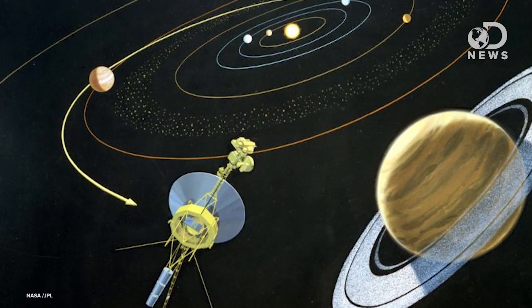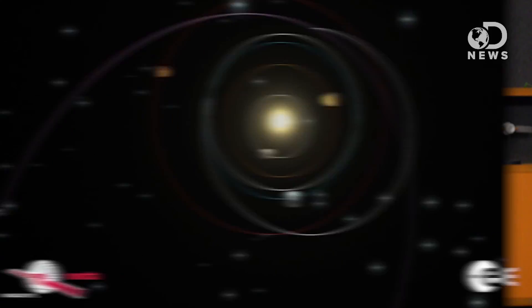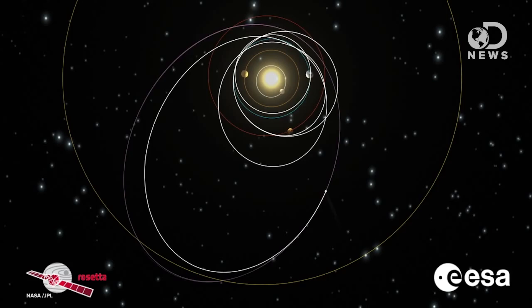We call it a slingshot. Rosetta left Earth in 2004 on a regular orbit until it encountered Earth again almost exactly one year later. Using Earth's gravity, Rosetta flung itself around Earth and headed for Mars. In early 2007, Mars gravity slapped it onto another path toward Earth, where our gravity gave it another boost later that same year. Finally, after a much longer orbit and a third Earth flyby in 2009, it settled into a giant orbit, which brought us to November of 2014, when it finally caught up with 67P — the comet it had been chasing the whole time.